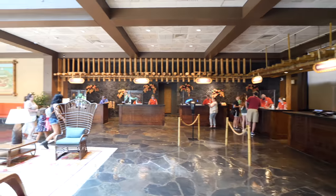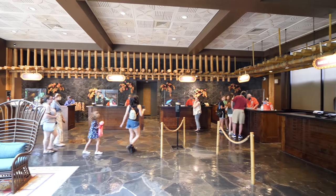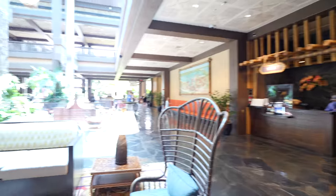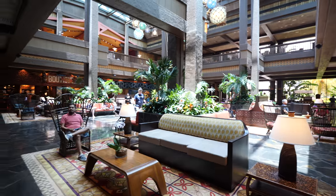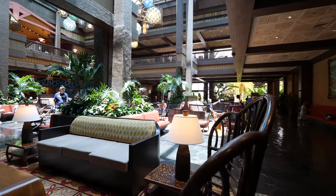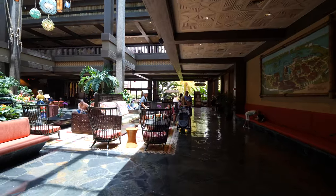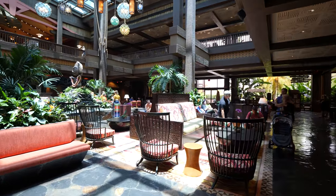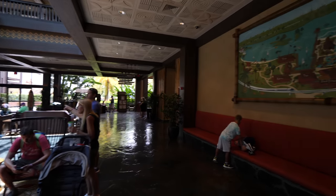Everybody here actually says 'aloha,' not 'hi,' which is cool — just keeping with the theming of the resort. If you need to come and wait, you will wait right over here. You can see what the seating space looks like. We're going to make our way this way because I want to show you guys the lobby a little bit.